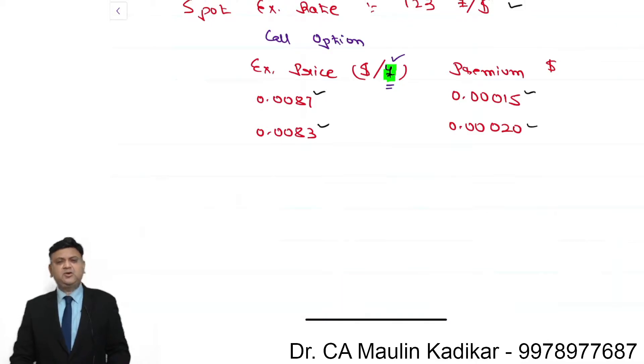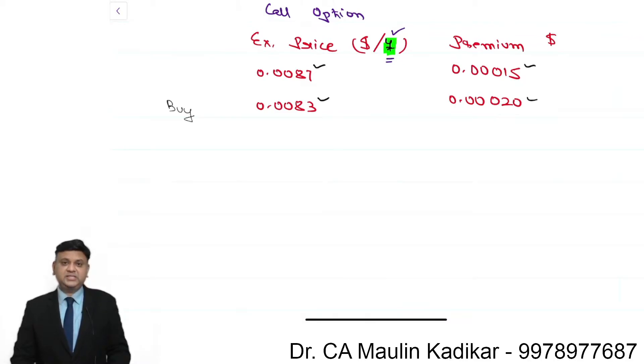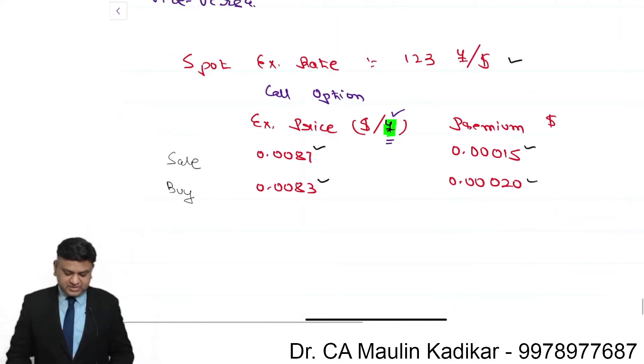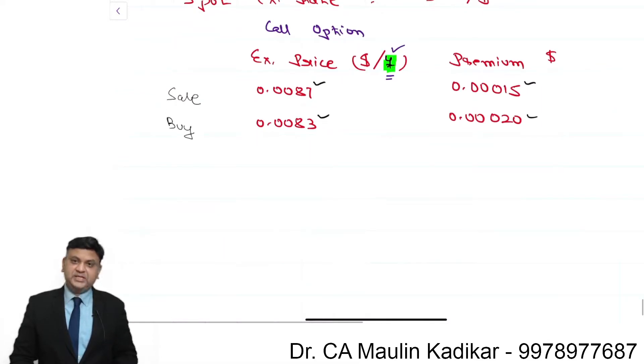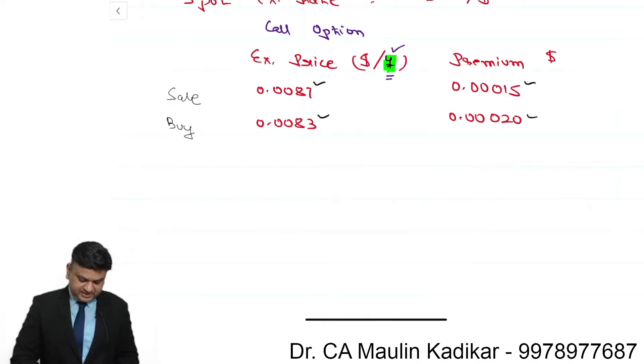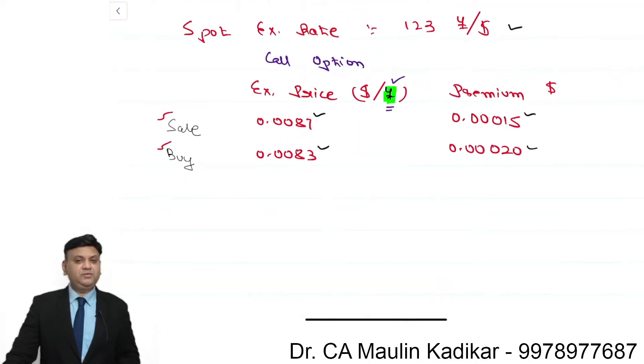In the vertical spread strategy, the option with the lower exercise price will have a comparatively higher payoff when the price increases. Therefore, we will buy that one and sell the opposite one. In a vertical spread, when expecting prices to increase, the option with the lower exercise price gives a higher payoff, so we buy it and sell the higher exercise price option. These are the two transactions we will enter upon.